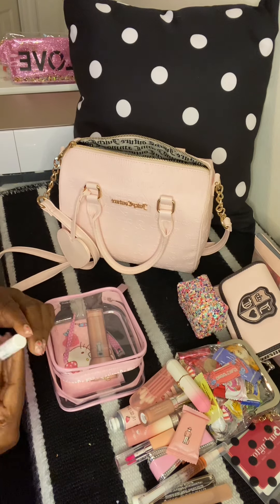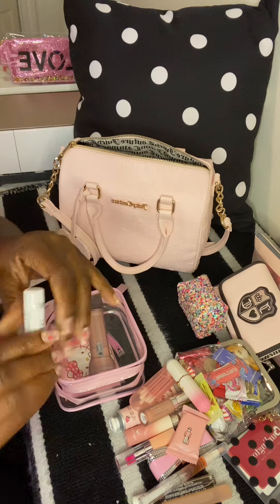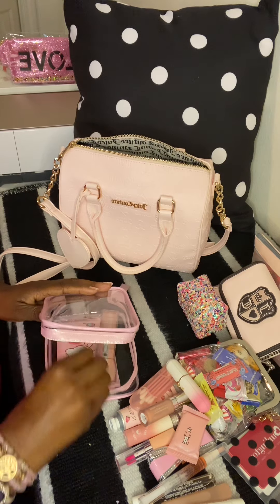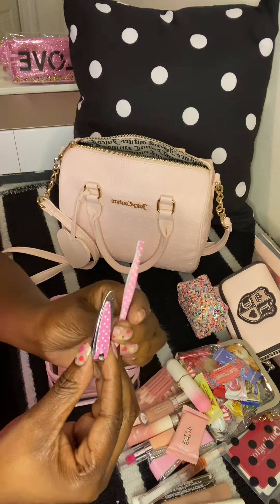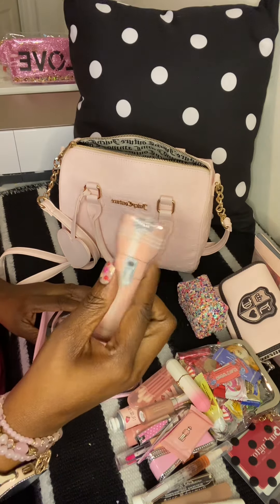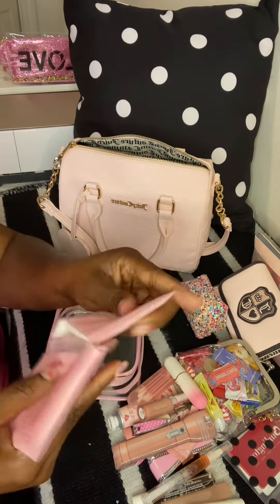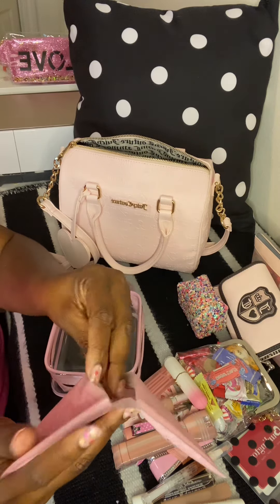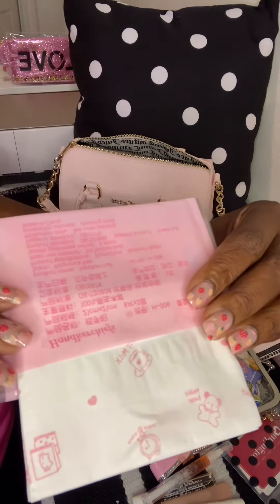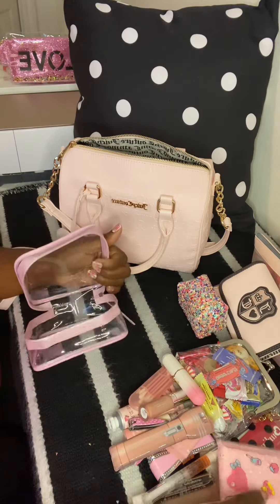I have a chapstick from my dentist that smells so good and works great on the lips. I have tweezers, nail clippers, a flashlight from Dollar Tree, and lastly my Hello Kitty tissues — I love these because they have cute different designs on them. And that's everything in there!